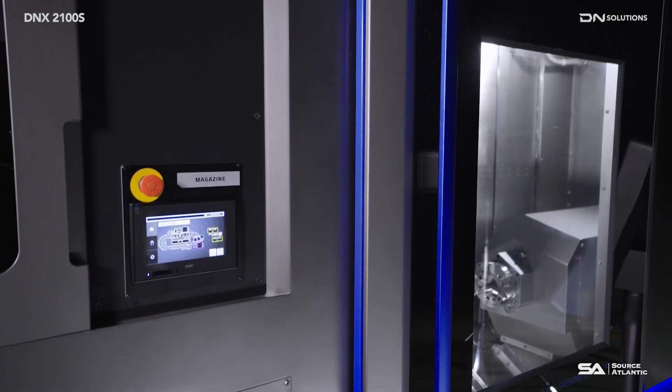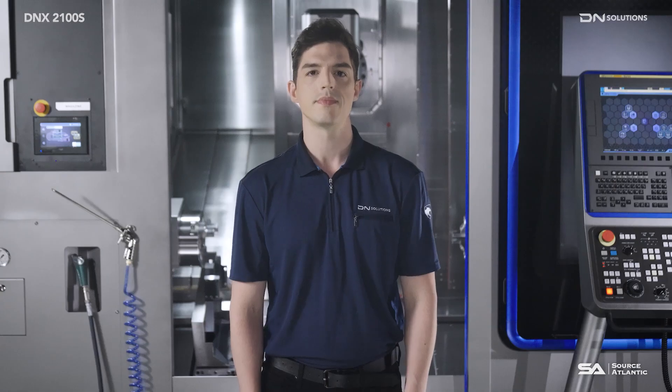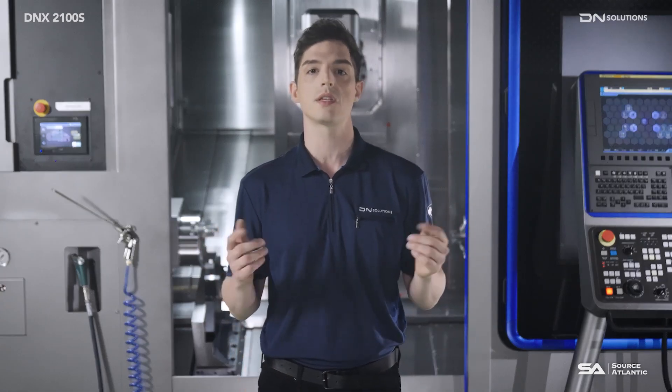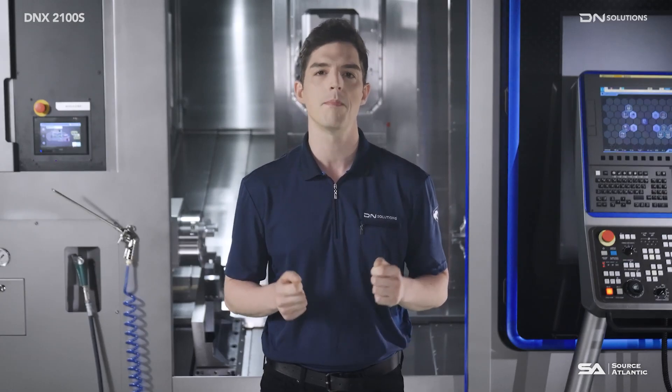It also features an automation-friendly design that is easy to install with bar feeders, robotic automation, etc. Now let's take a look at some of the things about the DNX2100S that make it such an incredible improvement in productivity, efficiency, convenience, and compatibility.